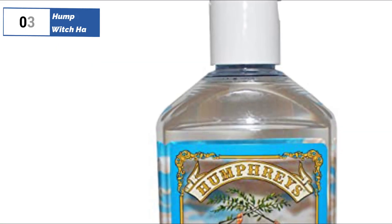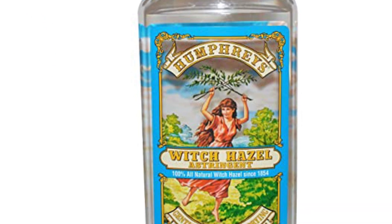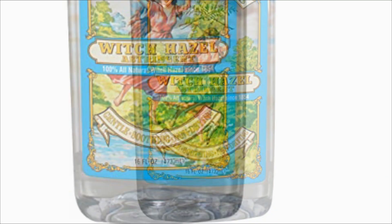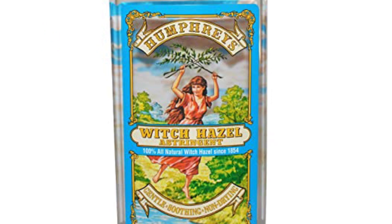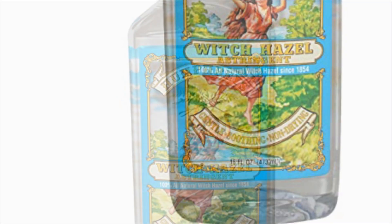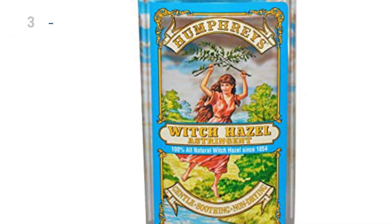The number 3 position is held by Humphreys Witch Hazel, as the best removal of dirt and makeup option available in the market. Humphreys Witch Hazel Astringent has a charming packaging design, but the alcohol content may sting the eyes and has an odor that may not be appealing. It does a good job of removing dirt, oil, and makeup without drying out the skin or causing redness, but it doesn't control oil well and may need to be reapplied throughout the day. Overall, it would be suitable for someone fond of witch hazel-based skincare who doesn't require significant oil control.